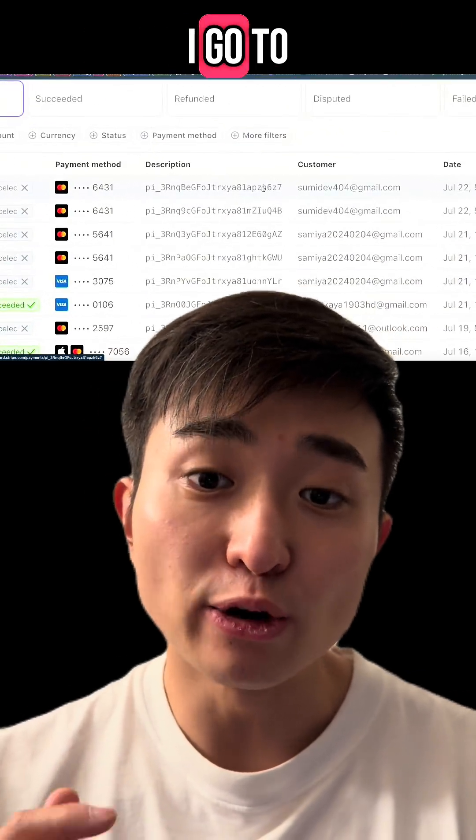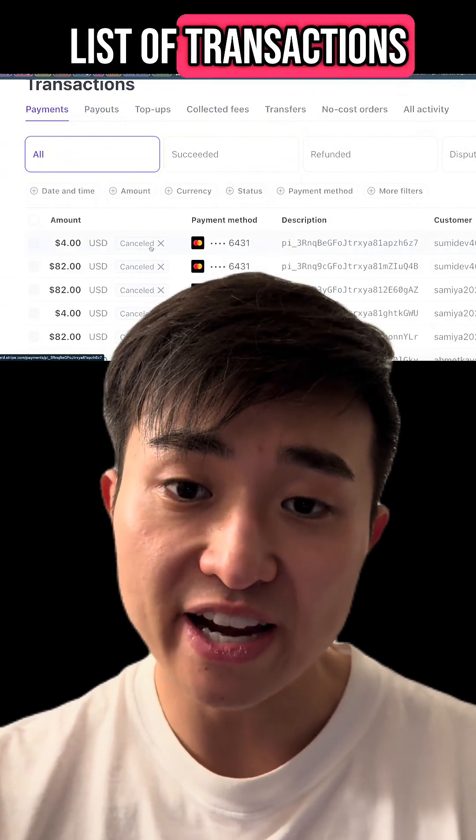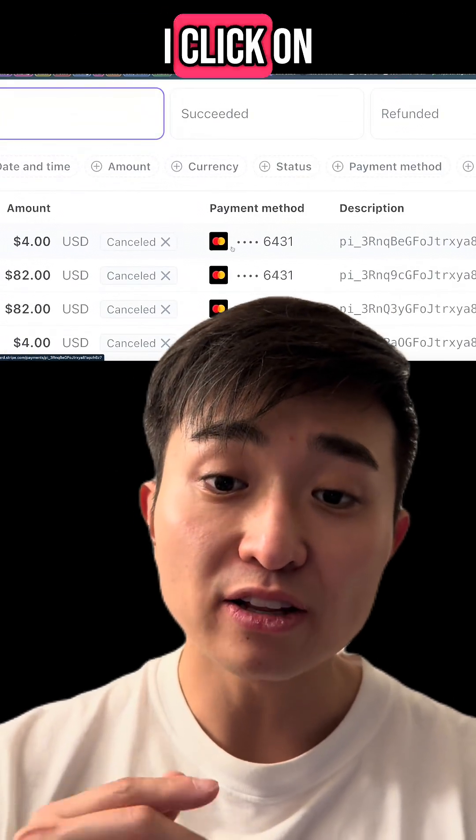I'm on my Stripe website and I go to the transactions page. There I can see all of the list of transactions that have happened. I click on the transaction that was blocked — thank you Stripe.